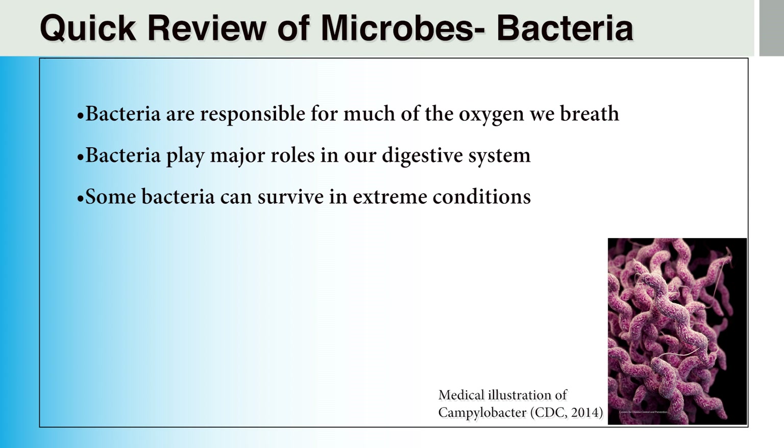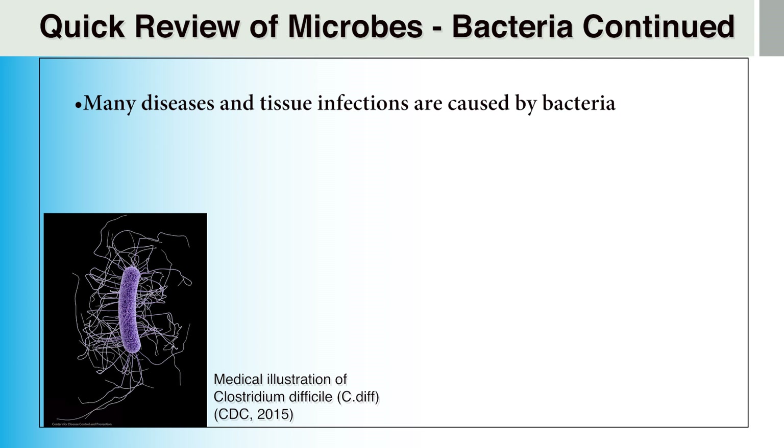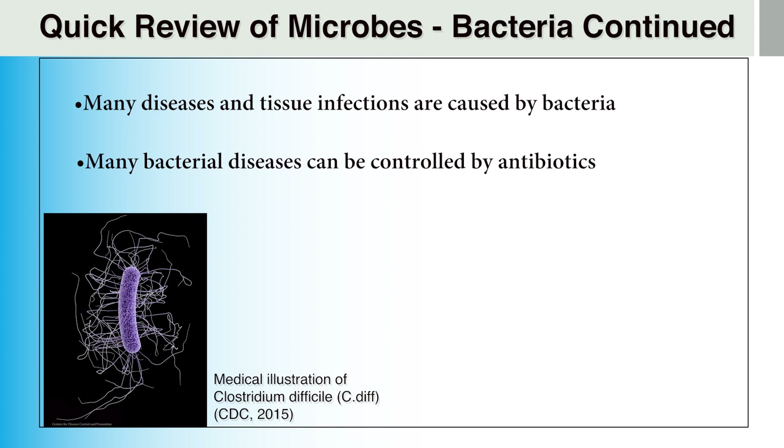Some bacteria can remain viable over a long period of time and under extreme conditions. Unfortunately, some bacteria are responsible for many of the diseases and infections that afflict human beings, as well as other animals, such as Clostridium difficile, commonly known as C. diff, strep pneumonia, tuberculosis, tetanus, and typhoid fever. Bacteria spread in the environment can be limited by the use of antibacterial cleaning agents. Many bacterial diseases can also be controlled by antibiotics. Unfortunately, careless use of these antibiotics has led to some of the bacteria developing resistance to these medications, making it harder for us to help the body eliminate these bacteria and become cured.